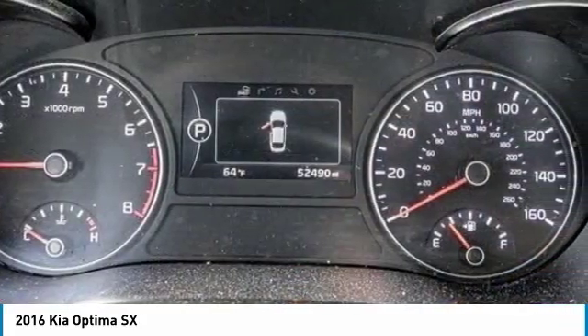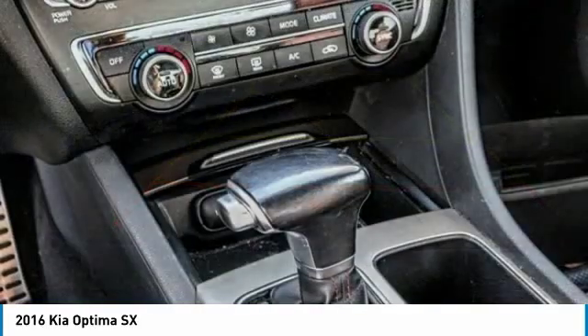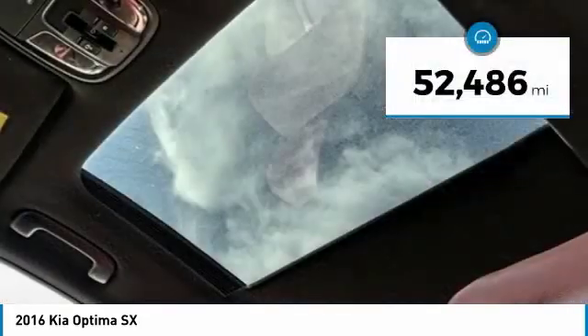Its smooth-flowing lines speak of grace and style and offer a strong hint of European luxury, and is priced below $20,000. This vehicle has less than 55,000 miles.